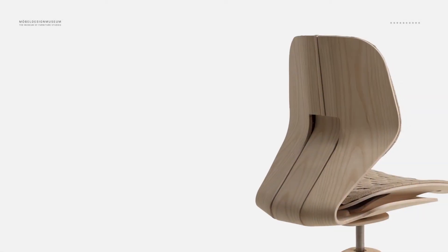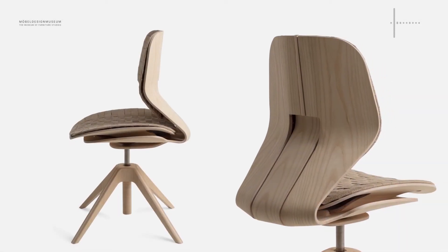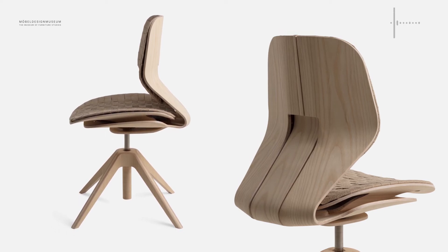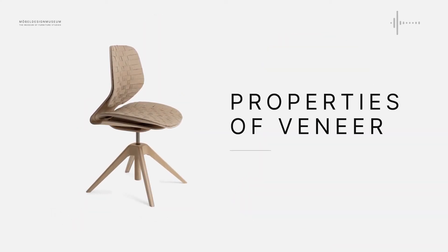By applying this concept to an office chair, I wanted to show how the strength and flexibility of veneer can replace the traditional material choices such as metals and plastics mainly used in office chairs today. The aim is to demonstrate veneer's possibilities in terms of ergonomics, form, and function.